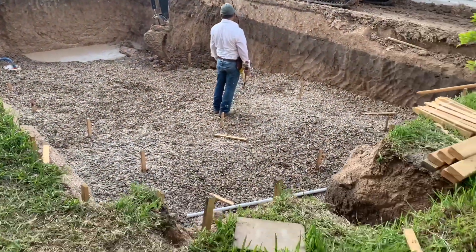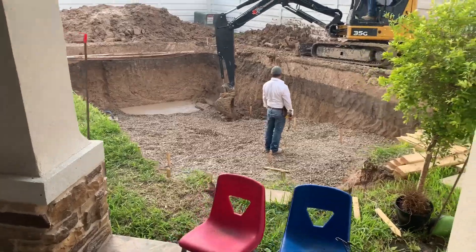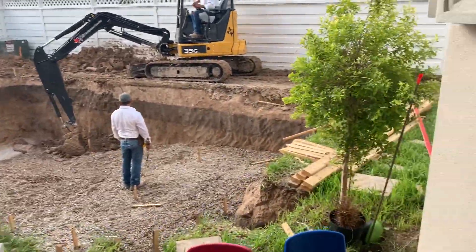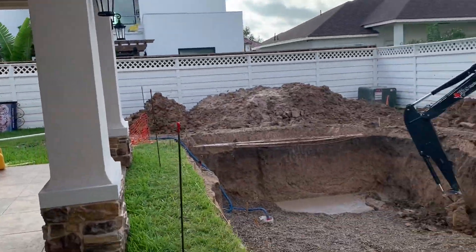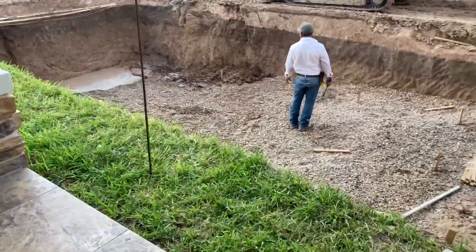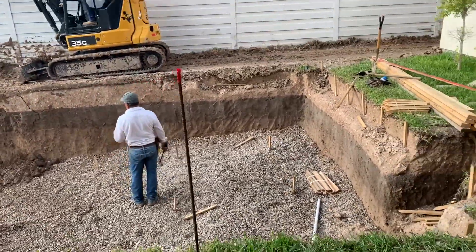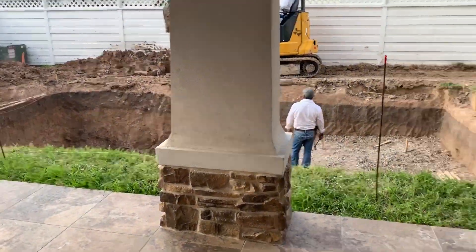So far this is what it looks like. Pretty much the entire backyard is taken over by the pool. This is my patio, and this is my entire backyard. From inside the house, if you look outside, all you're going to see is the pool.